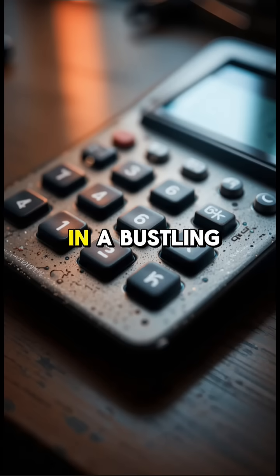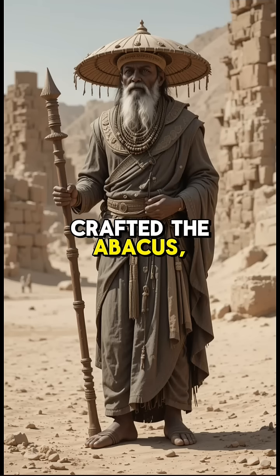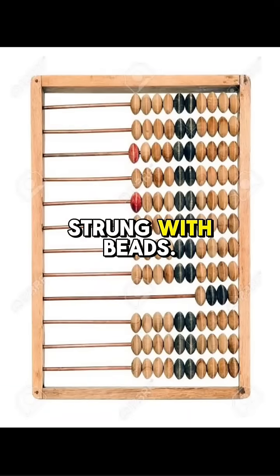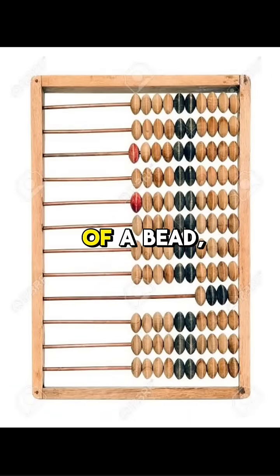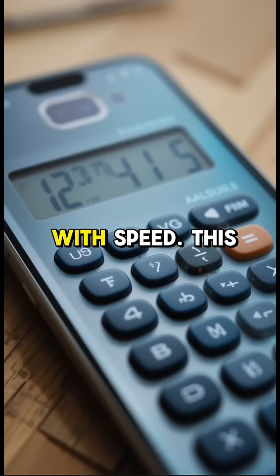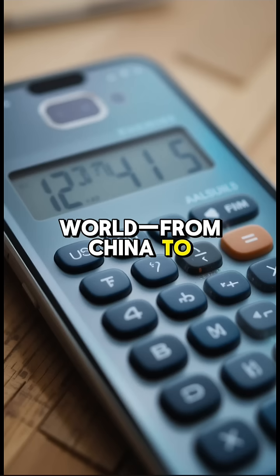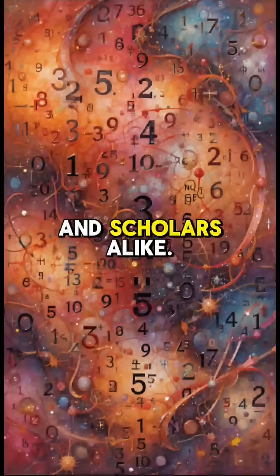In ancient times, in a bustling market in Mesopotamia, a wise merchant crafted the abacus — a wooden frame strung with beads. With a flick of a bead, he could add, subtract, and count with speed. This clever tool spread across the ancient world, from China to Rome, helping traders, builders, and scholars alike.